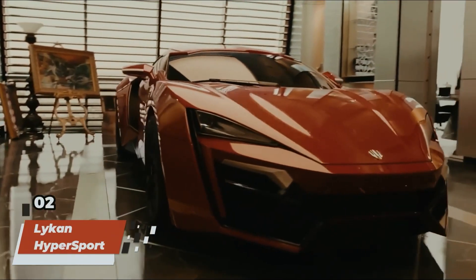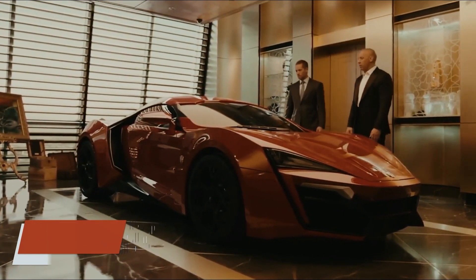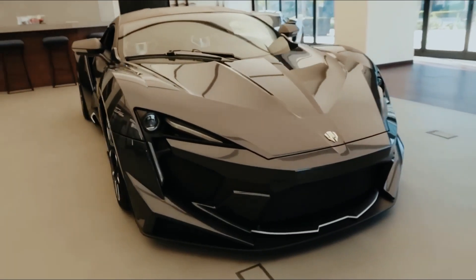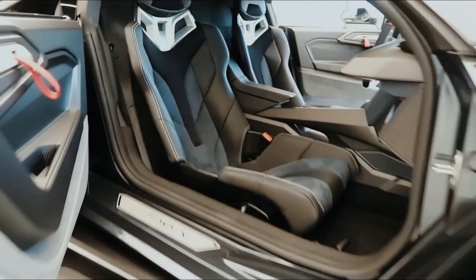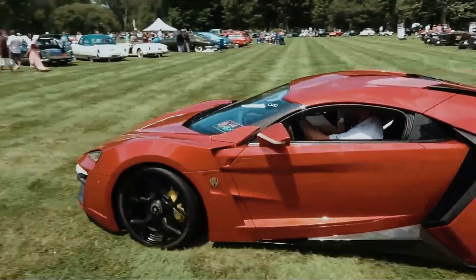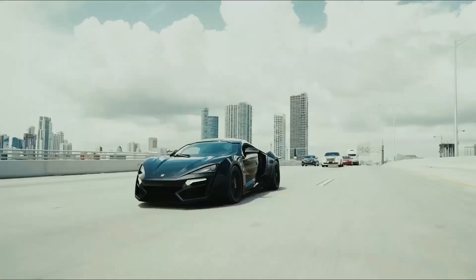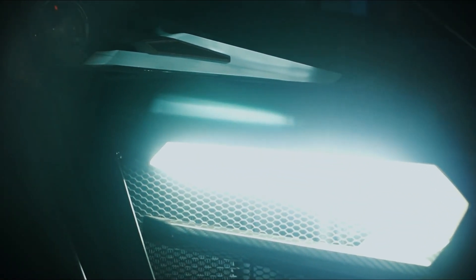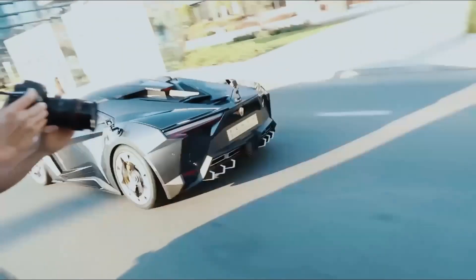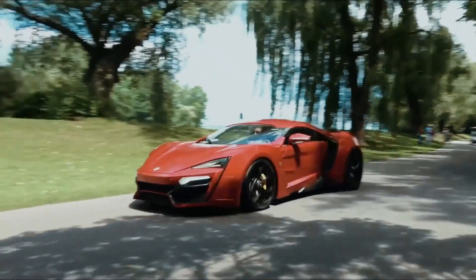Number two on the list is an absolute showstopper: the Lykan Hypersport, one of the most exclusive and exotic cars ever to grace the Fast and Furious franchise. With its jaw-dropping design, cutting-edge technology, and astronomical price tag, the Hypersport made a memorable debut in Furious 7, dazzling audiences with its unparalleled performance and sheer extravagance. From its diamond-encrusted headlights to its blistering top speed, this Middle Eastern marvel pushed the boundaries of automotive engineering and luxury, leaving a lasting impression on fans and critics alike.